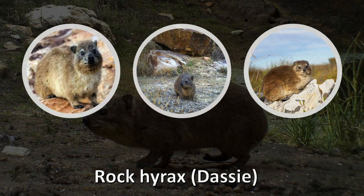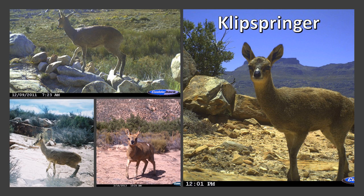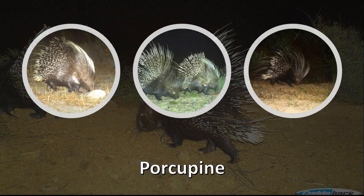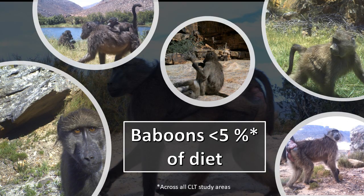Data from these studies have shown that leopard diet in the Western Cape consists mainly of rock hyrax, or as we know it dassies, small antelope like klipspringer and grysbok, hares, porcupines, and other small rodents. Contrary to popular belief, baboons made up less than five percent of leopard diet.